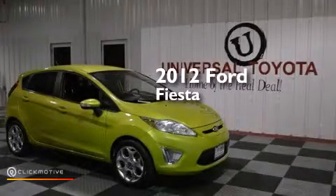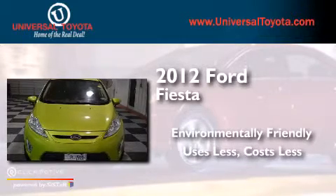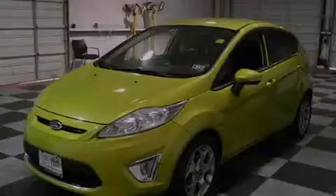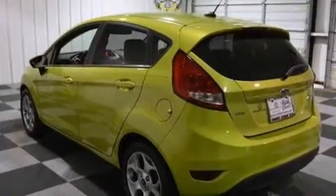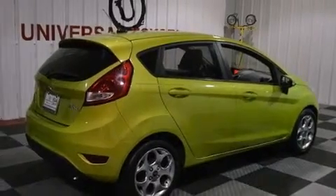This is a 2012 Ford Fiesta. Its top features include a navigation system, Bluetooth mobile device connectivity, commercial free satellite radio, traction control and stability control systems, aluminum wheels, and a tire pressure monitoring system.